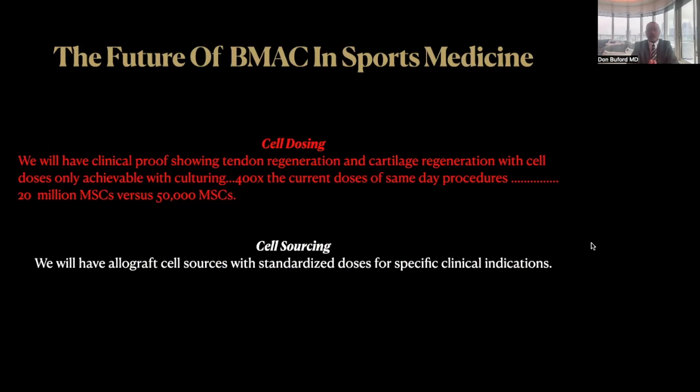What about the future of bone marrow aspirate concentrate in sports medicine? First, on cell dosing: we will have additional clinical proof showing tendon regeneration and cartilage regeneration, even without a scaffold, with cell doses that are only achievable with culturing — basically 400 times the current doses of our same-day procedures. So a very, very different biologic, and likely a very, very different biological outcome when we 400X the dose.